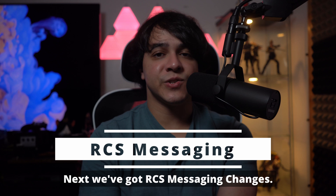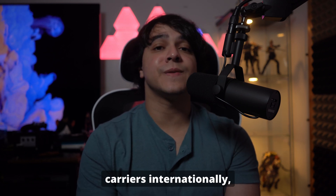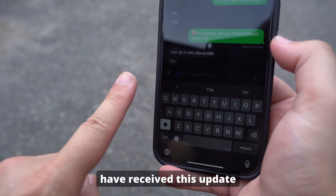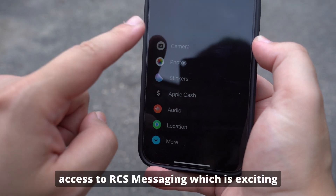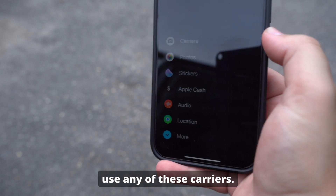Next, we've got RCS messaging changes. RCS has finally expanded to more carriers internationally, where carriers such as Fido in Canada, Orange in Spain, Orange in the UK, and many more have received this update. So you can now use RCS messaging with these carriers. There are still more that have access to RCS messaging, which is exciting if you live in any of these countries and use any of these carriers.